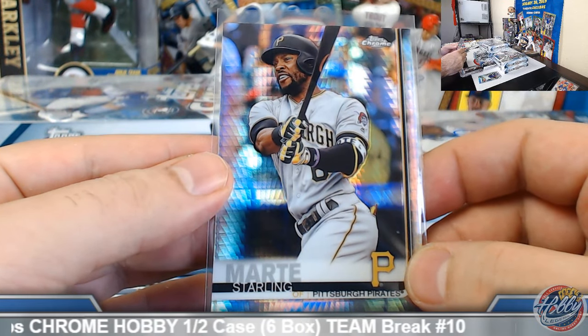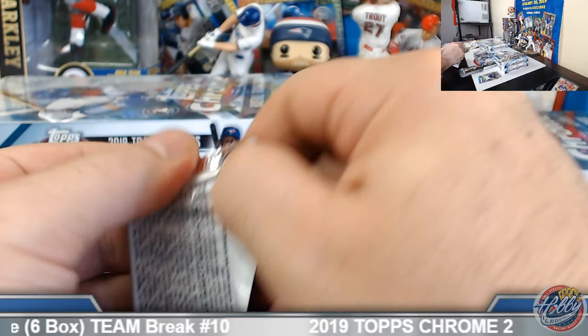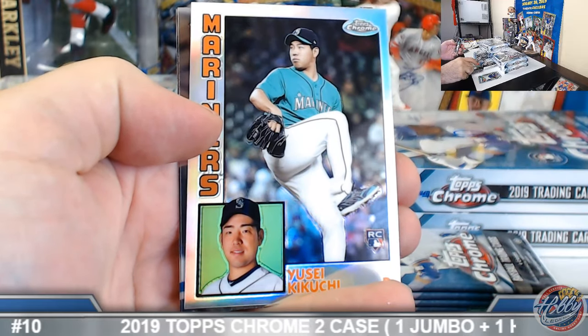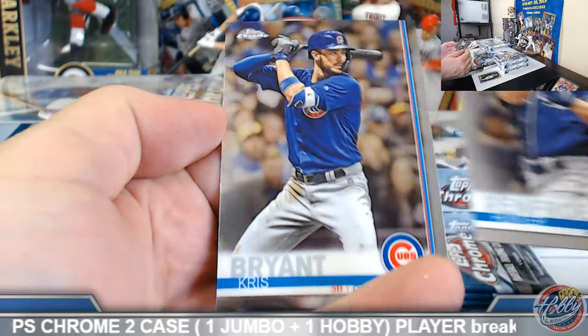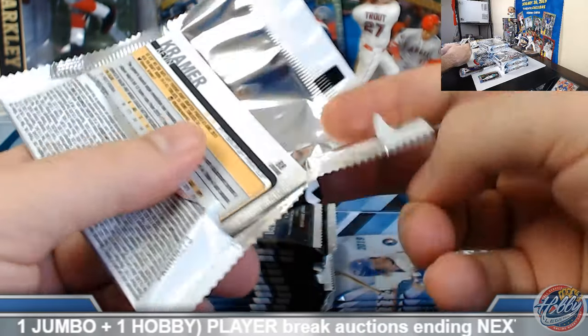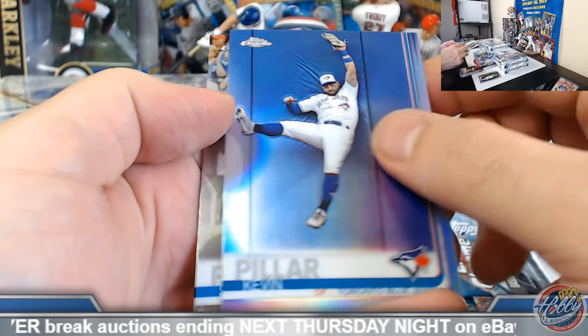I'm going to shoot for shipping these tomorrow afternoon, but at the very worst they might ship the following day. Starling Marte prism, Kikuchi 84 rookie insert — there's the Sheffield. Pillar refractor.